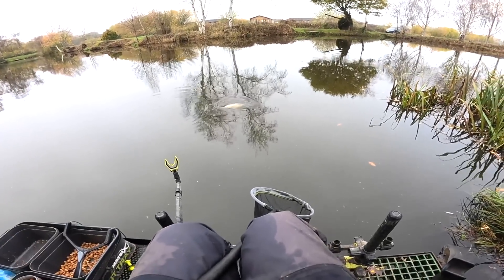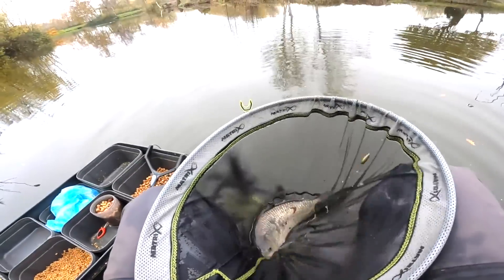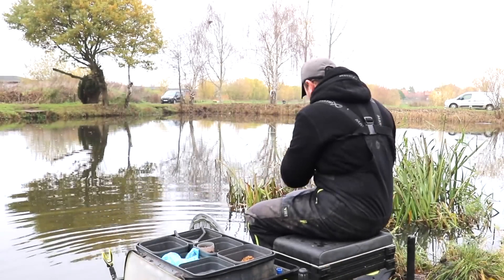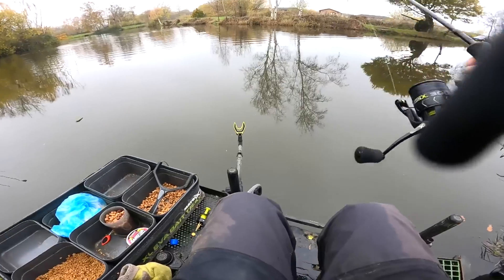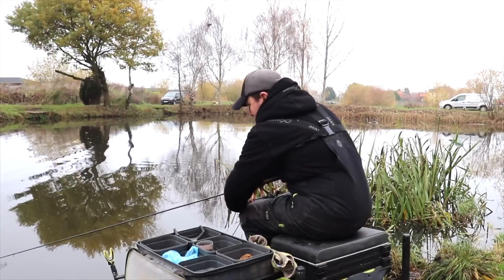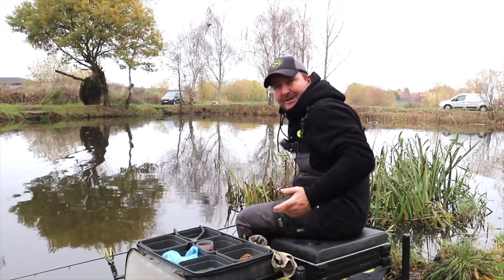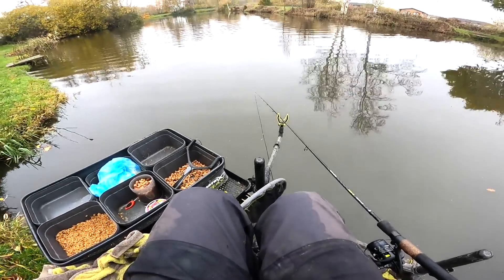We're catching fish anyway but we're having to wait quite a while for them. So by moving across, let's see if it increases the speed that we're actually catching. We're on a line clip now, so when I cast in it's going to be in a nice straight line, no worries about hitting that far bank. First cast nearer and we've ended up with a silverfish — not what I expected. I'm sure you can catch anything on pellets these days on these commercials. These pellets are the natural baits for these fish.